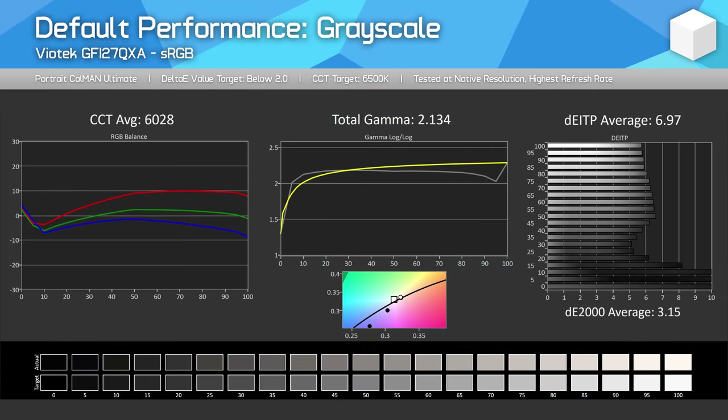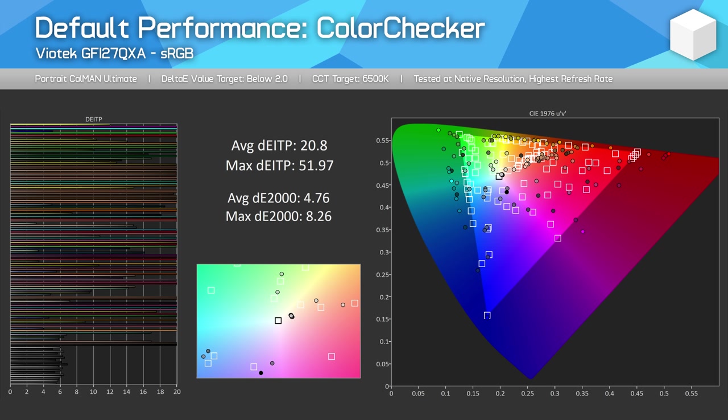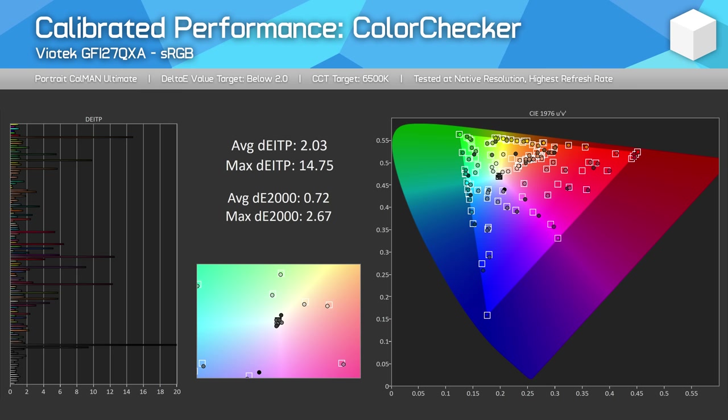Moving on to colour performance. By default, the GFI27QXA delivers an average colour experience — my unit had a slight red tint out of the box, delivering around a 3.0 Delta E2000 average. There is also oversaturation when viewing sRGB content, as this is a wide gamut panel with 93% P3 coverage. That's decent for an IPS display and suitable for wide gamut creative work, but limits performance in sRGB mode. Performance can be improved through OSD tweaks, however the unclamped gamut remains an issue for sRGB content, so the only way to get the best out of this display is through a full calibration — results after which are quite good, and this panel is inherently capable of excellent colours if you have the tools.